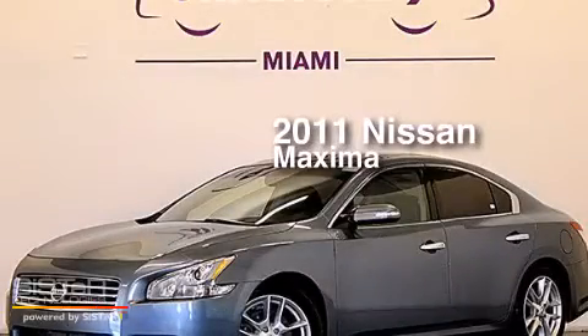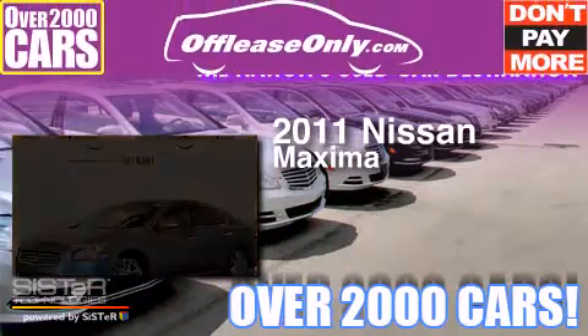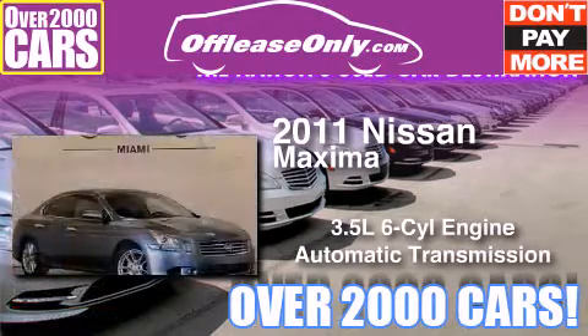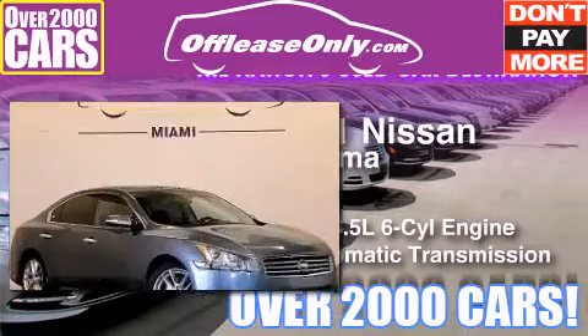This is a 2011 Nissan Maxima. It has a 3.5 liter 6-cylinder engine and automatic transmission. Plus, having just come off lease, this automobile is in like new condition.